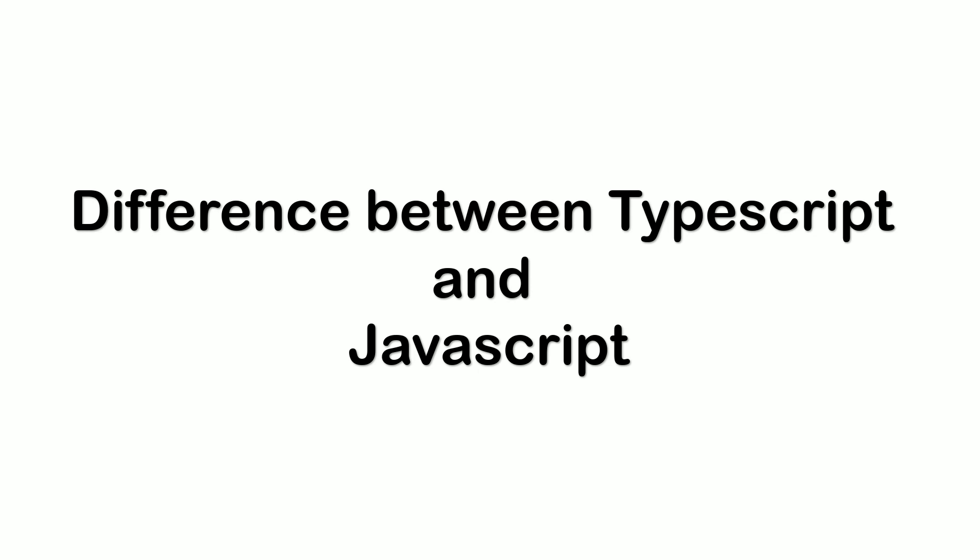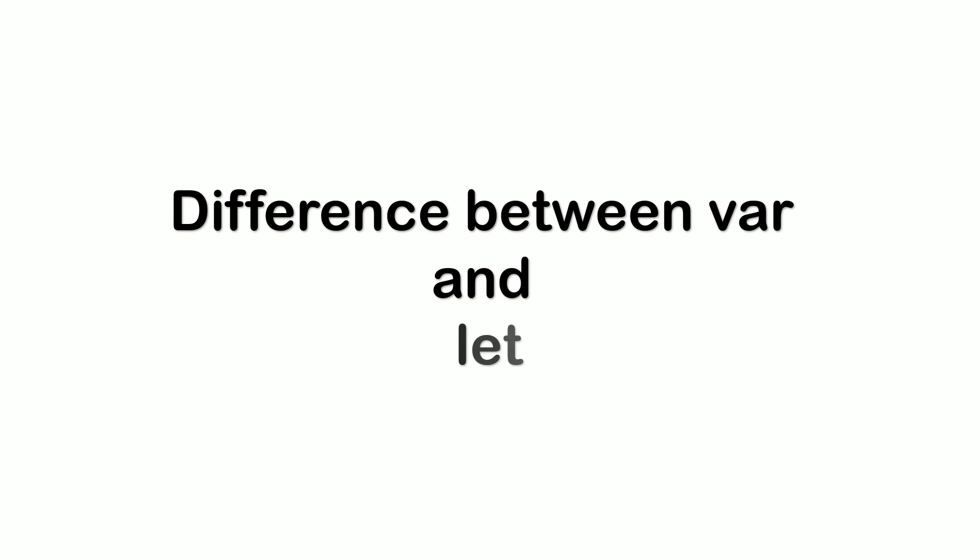Then they asked the difference between var and let. This is a very basic question most of us know, but var and let are both used for variable declaration in JavaScript. The difference is that var is function-scoped and let is block-scoped. The next question was the difference between undefined and null. Undefined means a variable has been declared but has not yet been assigned a value, whereas null is an assignment value.